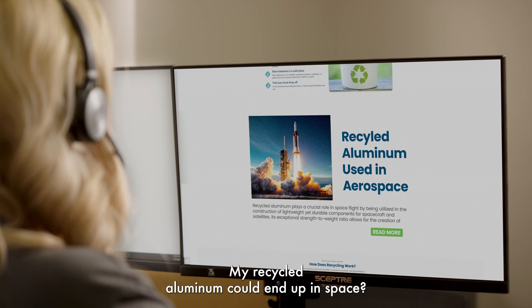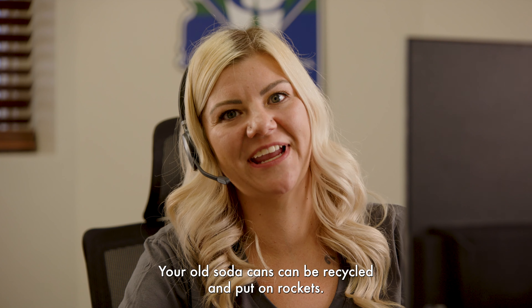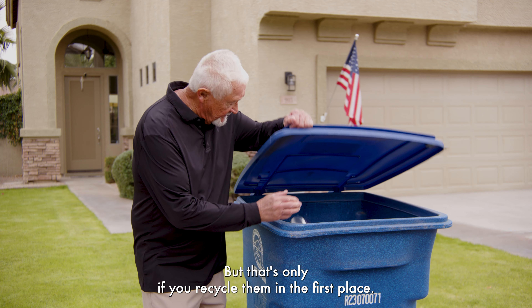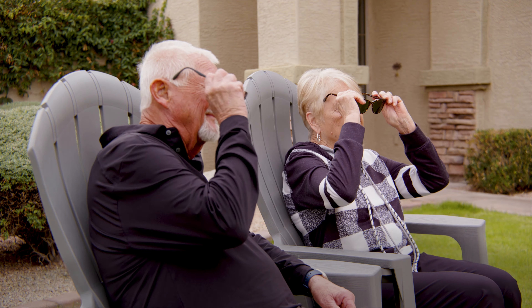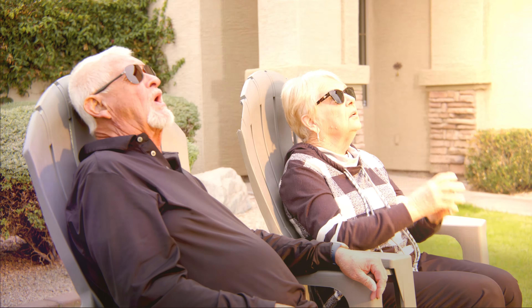Your recycled aluminum could end up in space — your old soda cans can be recycled and put on rockets. But that's only if you recycle them in the first place. We may say goodbye to the recycling right here, but now at least we know where it's going. To learn more, visit QueenCreekAZ.gov.